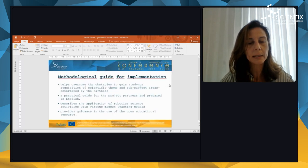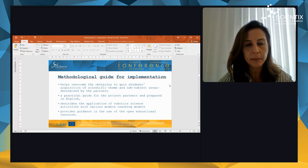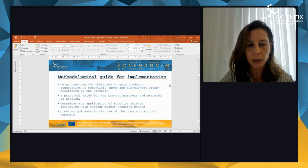We also have a second output, which is a methodological guide for implementation. It helps overcome the obstacles to gaining students' acquisition of scientific themes and subject areas determined by the partners. It is a practical guide for the project partners, prepared in English. It describes the application of robotic science activities with various modern teaching models and provides guidance in the use of open educational resources as well.